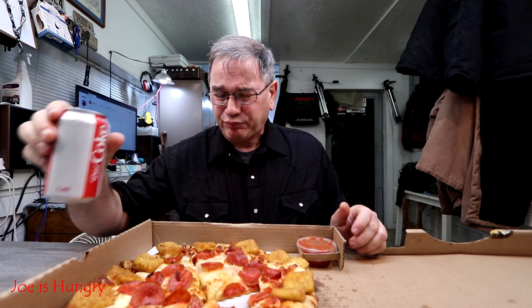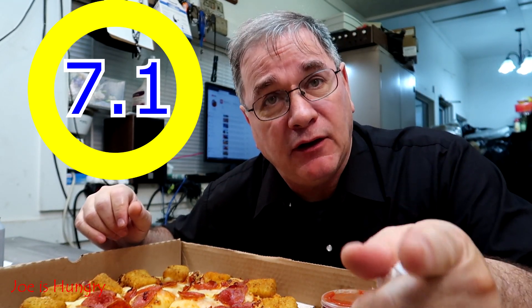Diet Coke. There's plenty of sauce on it, adequate cheese. I've noticed sometimes when I get pizza they don't quite have enough cheese — they did this time. It was good, I could taste the sauce. I'm gonna have to go with a 7.1 on the pizza.